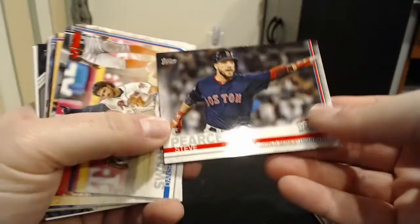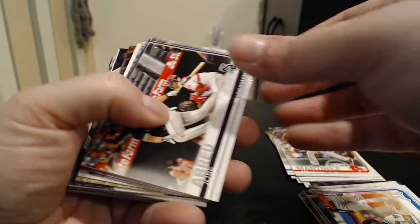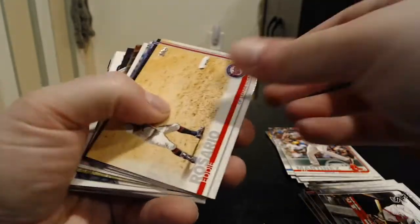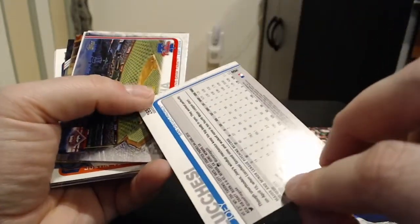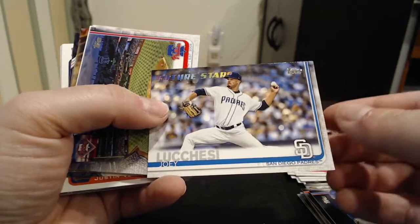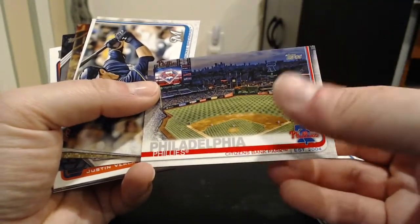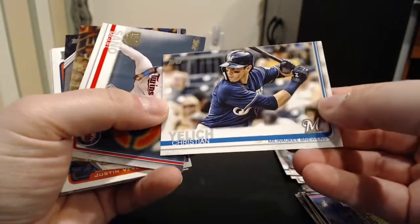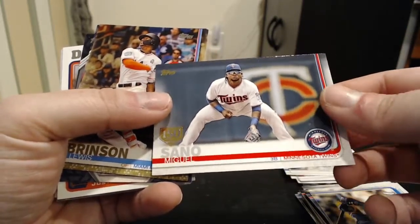Steve Pierce from the Red Sox as well, a World Series card. Dan Swanson from the Braves, Jose Abreu, Eddie Rosario, Marcus Stroman from the Blue Jays, a Future Stars Joey Lucchese. These aren't rookie cards, but they are basically set highlights — future stars players, young players, kind of their second year cards. Philadelphia Phillies, Citizens Bank Ballpark, Kristen Jelich, very nice. A gold 150 Miguel Sano, 150 year card.